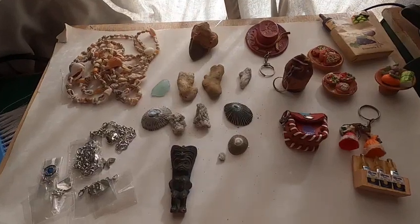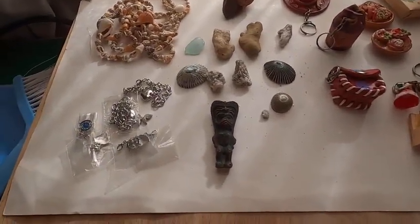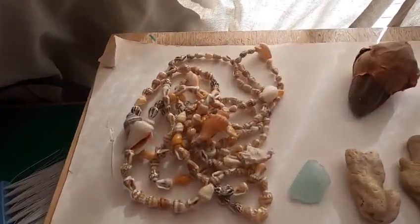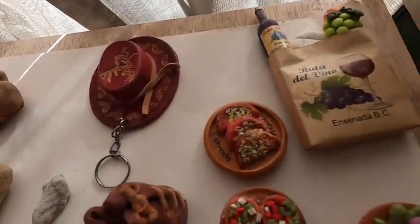Welcome back to Christine's Small World of Miniatures. I've told you before, when I travel I like to pick up things that I can use in my dollhouses. I'm always looking for something special.